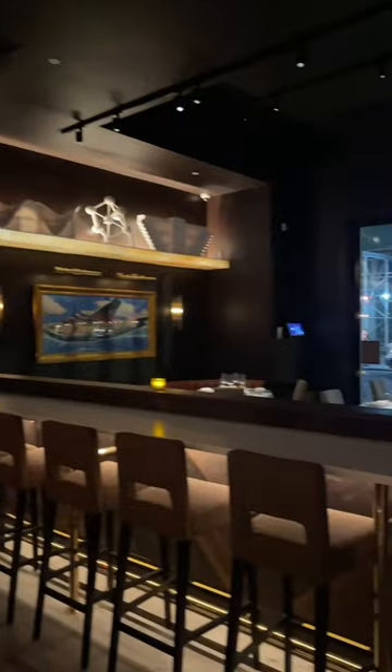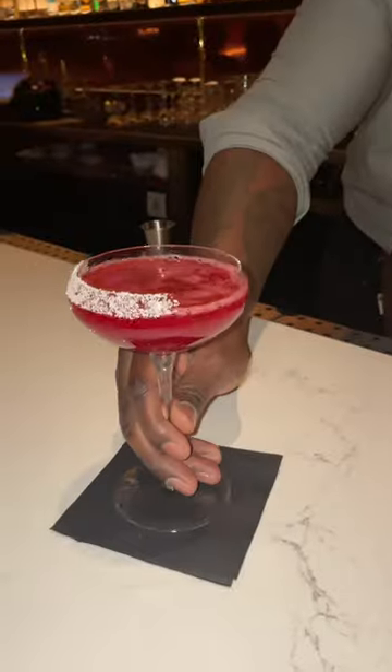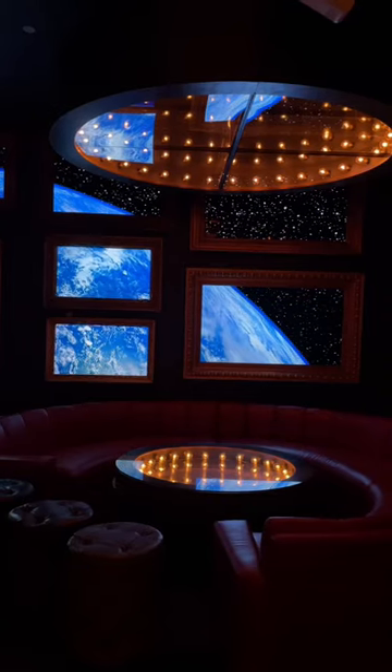You're first greeted by the bar and their casual dining space where you can order à la carte. We grabbed some drinks at the bar to start off the night and then made our way to the lounge seating, where you can also order small bites and hang out. I loved all of their decorations — look how cool this is.